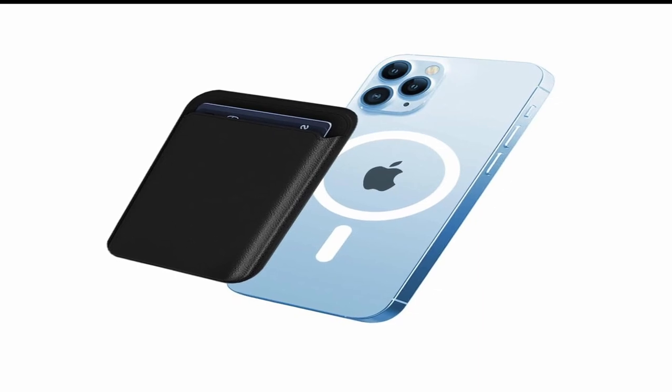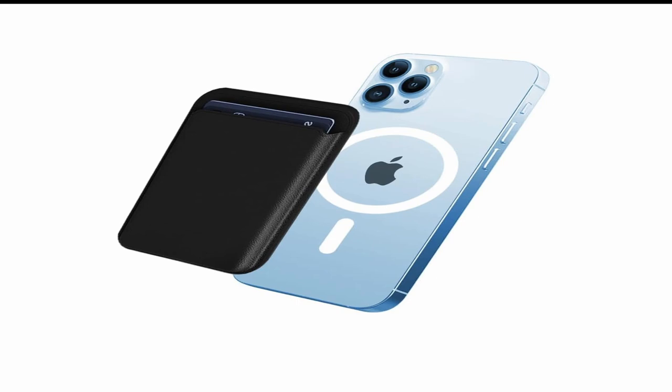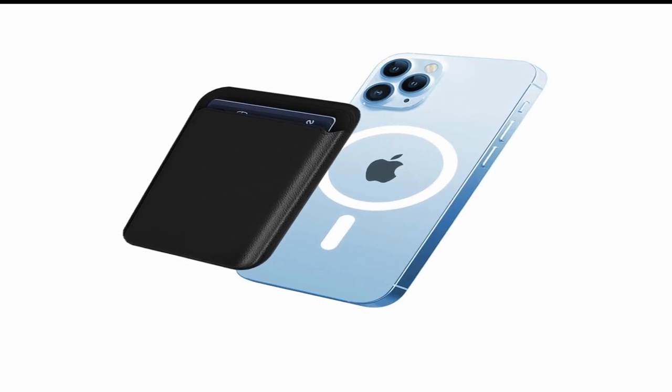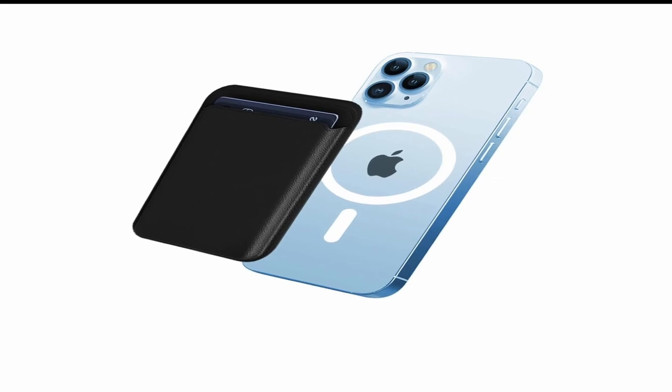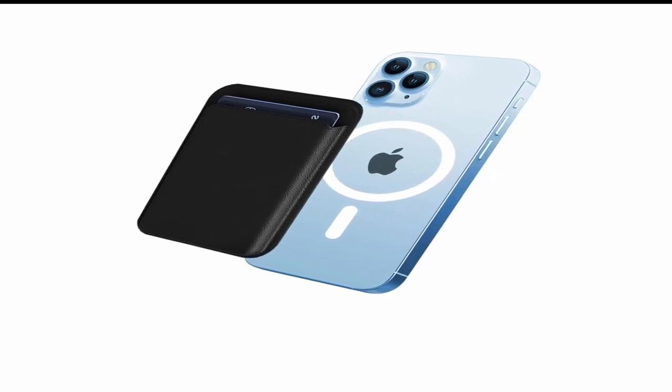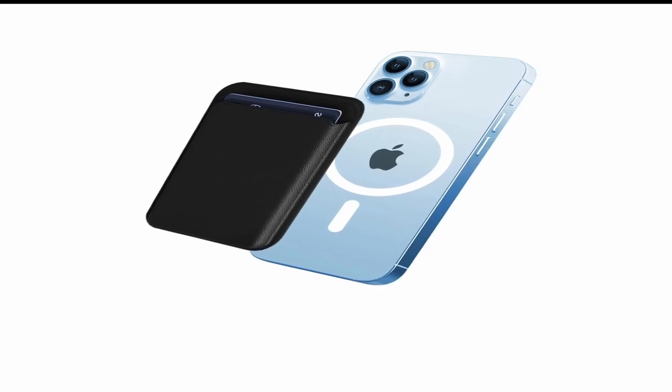So guys, this was the video about the best iPhone 15 Pro Max accessories. All the links are given in the description, do check them out. If you enjoyed the video, be sure to hit the like button, tell us in the comment section about which one you like the most, and don't forget to subscribe to my channel for more videos. Thank you.